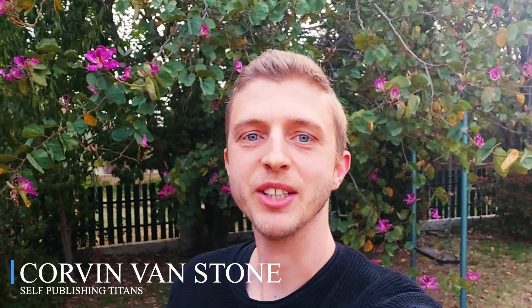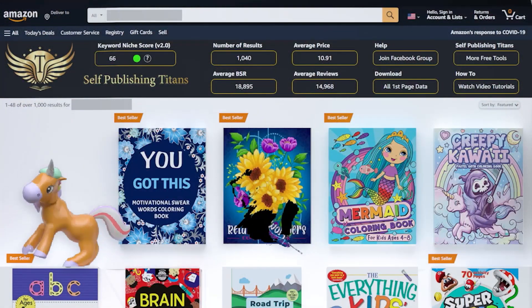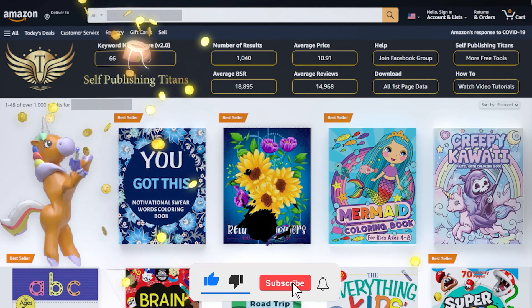Hey guys, I'm really excited for today's video. Today I'm going to show you how I do keyword research. Welcome to my golden keyword series. If you want to learn how to find profitable keywords and other KDP tips, subscribe to my channel.